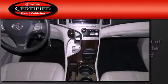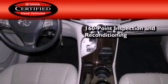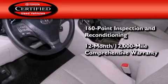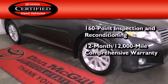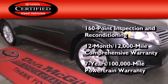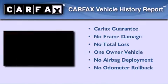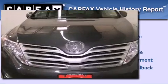Toyota's certification includes a 160-point inspection and an extensive reconditioning process, plus a 12-month, 12,000-mile comprehensive warranty and a 7-year, 100,000-mile powertrain warranty. This crossover has had only one owner and it qualifies for the Carfax Buyback Guarantee.